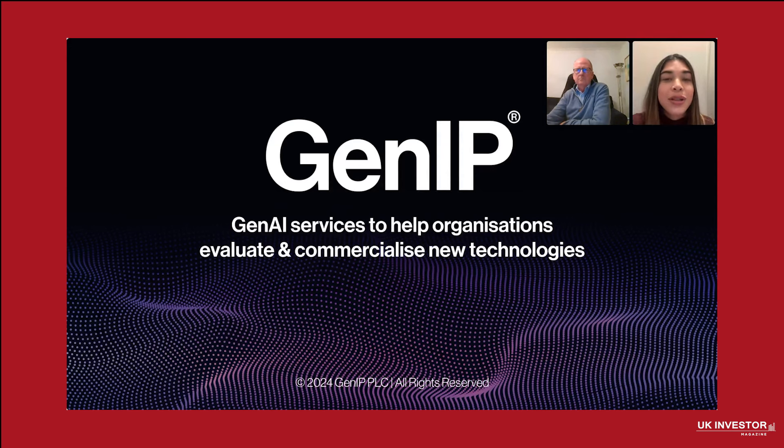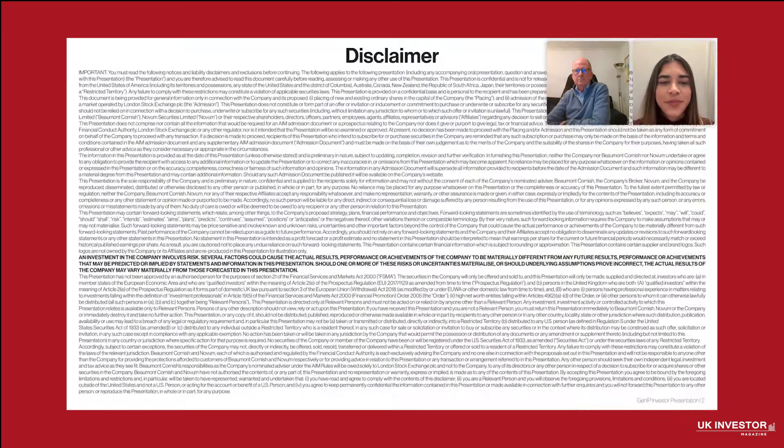Today, we will show you how we are leveraging cutting-edge technology like Generative AI to drive meaningful results in a rapidly growing market. Please take a moment to review the disclaimer on this slide. It provides important information and it will also be included in the presentation once we share it with you.